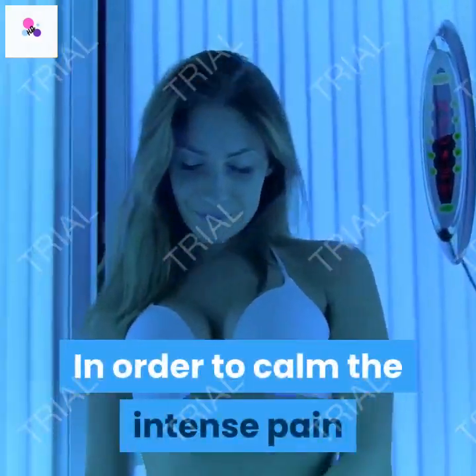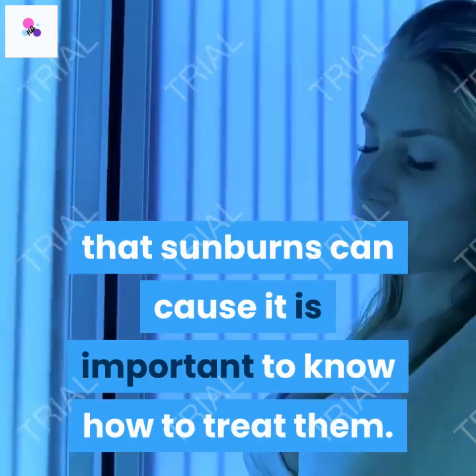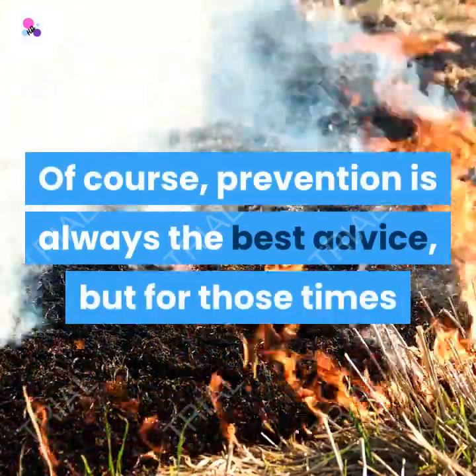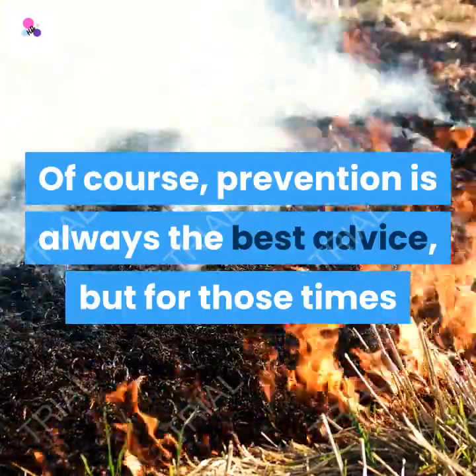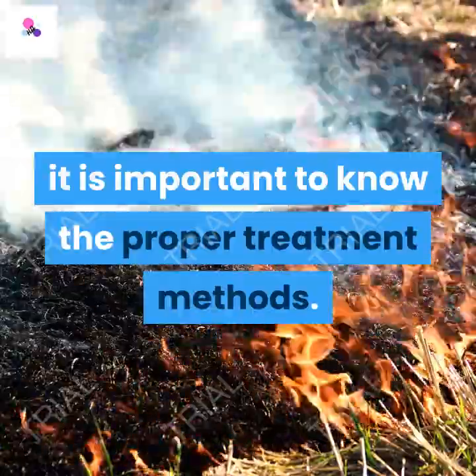In order to calm the intense pain that sunburns can cause, it is important to know how to treat them. Of course, prevention is always the best advice, but for those times when a burn is unavoidable, it is important to know the proper treatment methods.